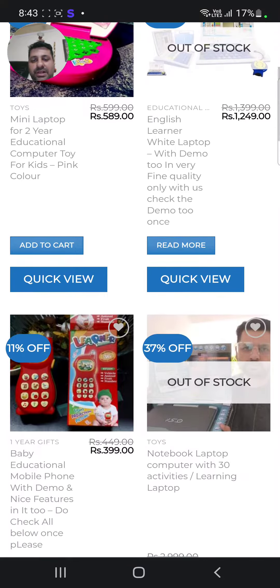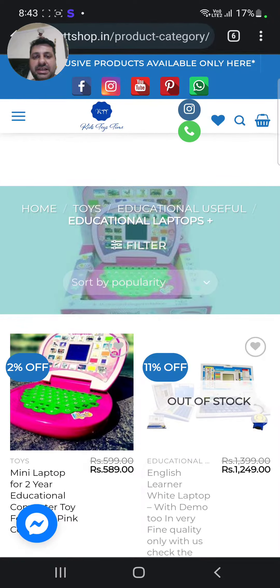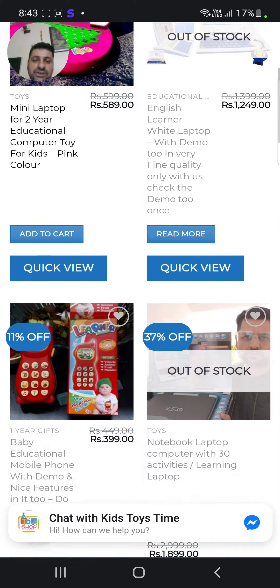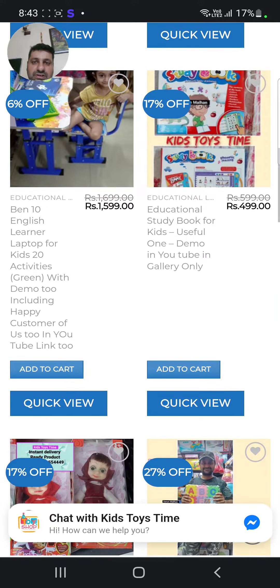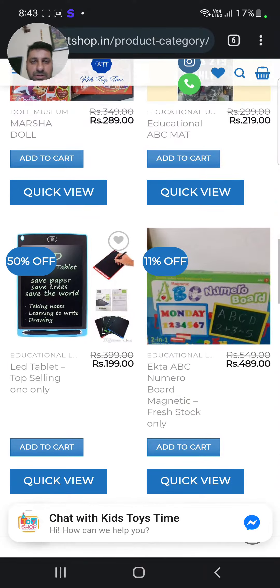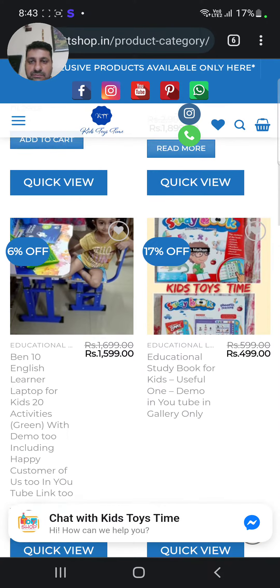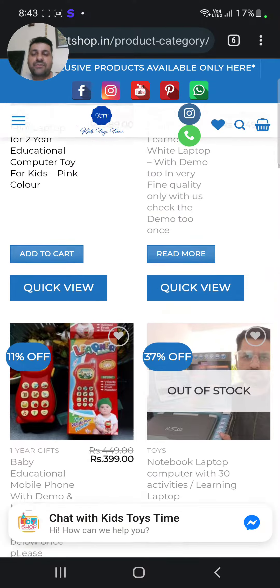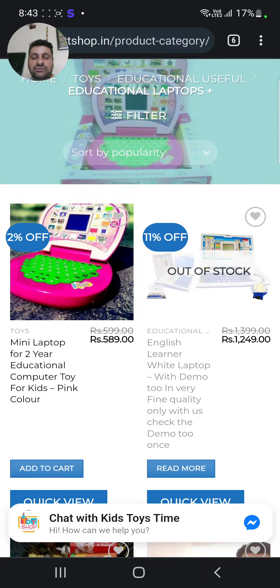This is the laptop and this is a mobile phone. This is the educational laptops plus section — 'plus' means you'll also see miscellaneous products here. New products are also here, including this LED laptop and top-selling laptops. One of the other laptops is currently out of stock.